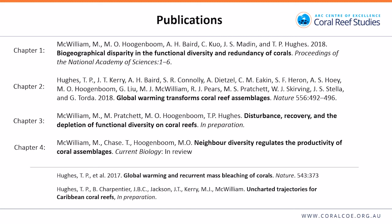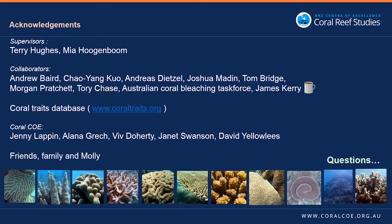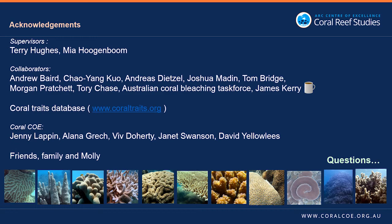Each chapter has resulted in a publication — the first two are published, one is in preparation, and one is in review. There are also at least two additional publications associated with the thesis. Thank you to supervisors, collaborators, the Coral Traits database, everyone who runs the centre, and friends, family, and Molly.